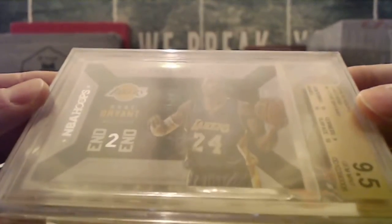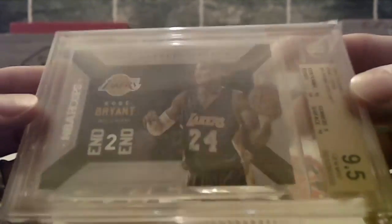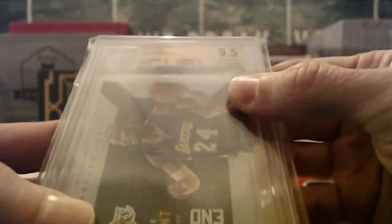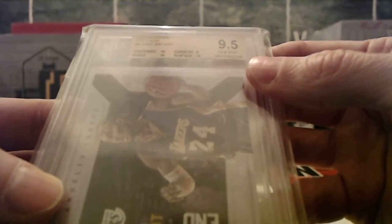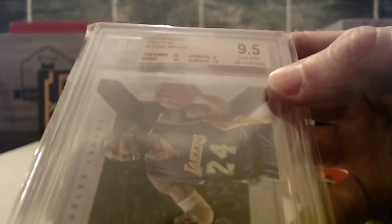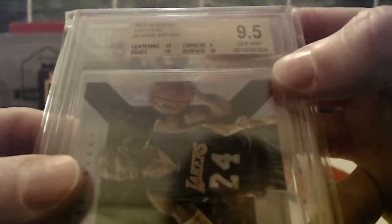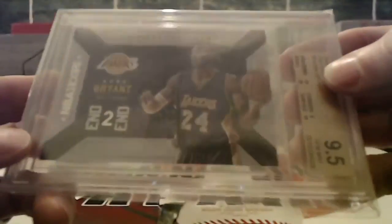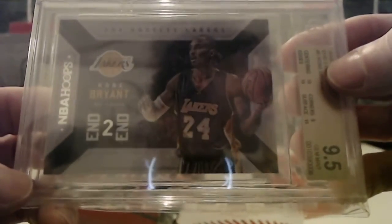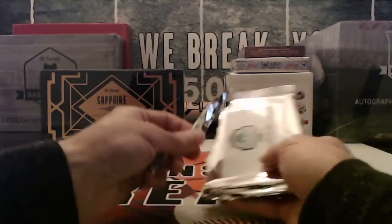How about a Kobe insert — 2015-16 Hoops End to End, Beckett graded nine-and-a-half. You've got a ten on three of the four corners, a nine on one, and centering, edges, and surface all got tens. That one's going to William D. Definitely all his stuff just became a whole lot more valuable and collectible.